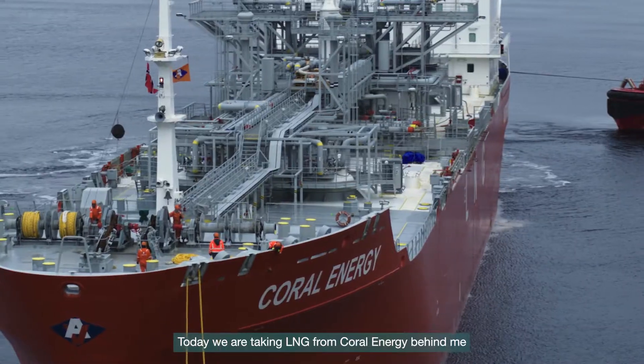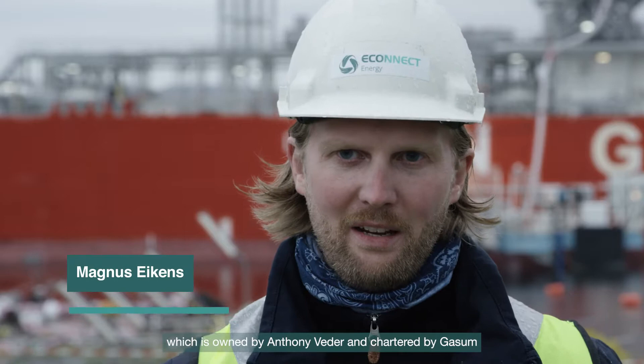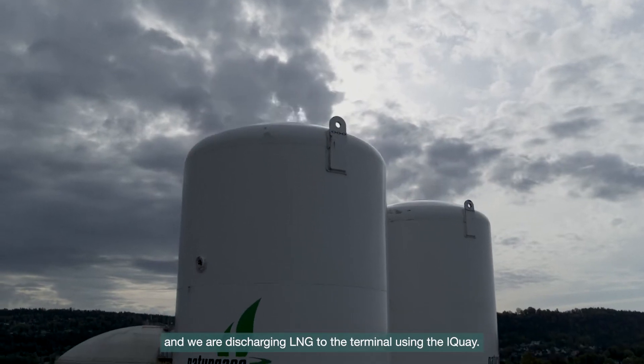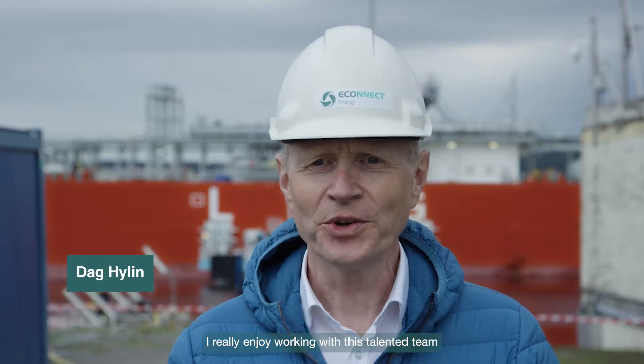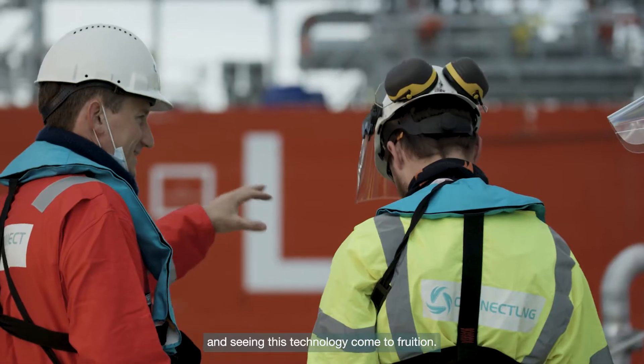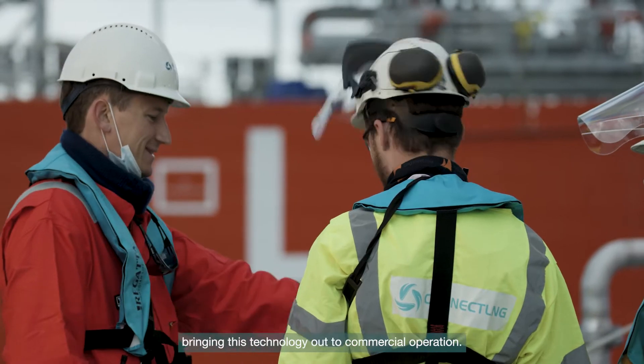Today we are taking LNG from Coral Energy behind me, which is owned by Anton Fader and chartered by Gassum, and we are discharging LNG to the terminal using the iKey. I really enjoy working with this talented team and see this technology come to fruition, and I love their energy and their dedication to bringing this technology out to commercial operation.